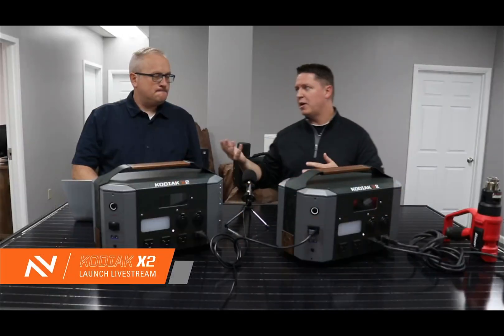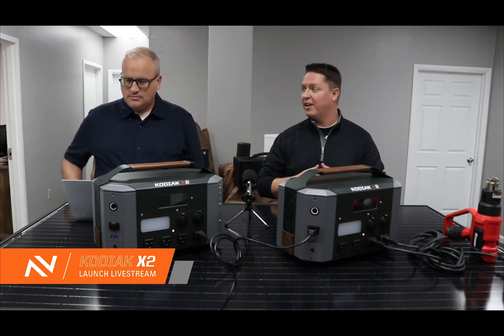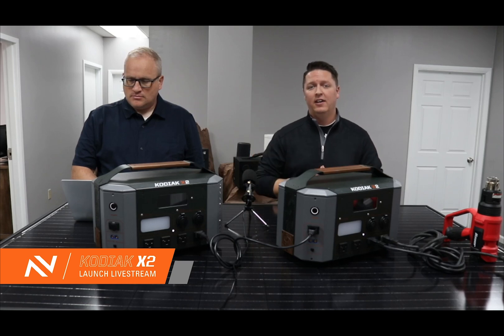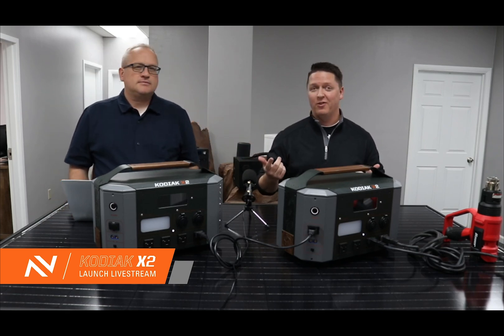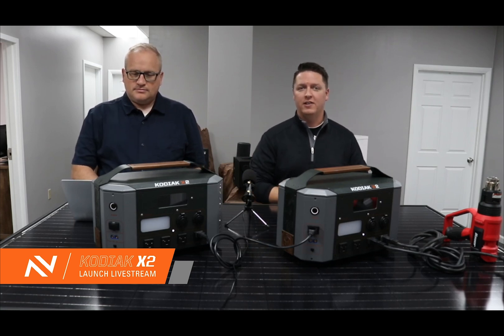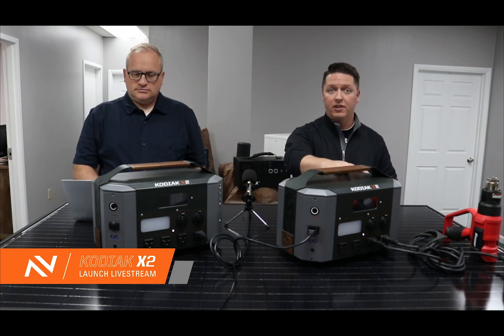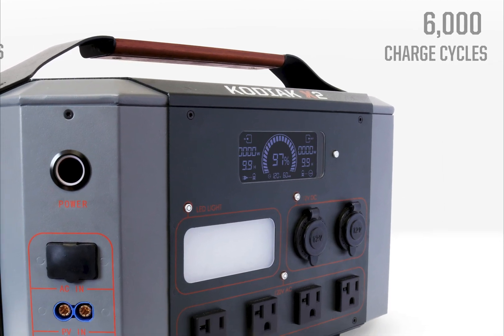Regarding charge cycles — that's a great point. For years, customers have been asking us about lithium-iron phosphate battery chemistry. We've done lithium NMC in all of our systems to date, and we really like that chemistry. But honestly, bar none, that's been our number one request for the last three years — a lithium-iron phosphate system — because of its impeccable safety record, its long lifespan, and its charge and discharge characteristics. So the X2 does have a lithium-iron phosphate battery, and that offers a 6,000 charge cycle life expectancy.